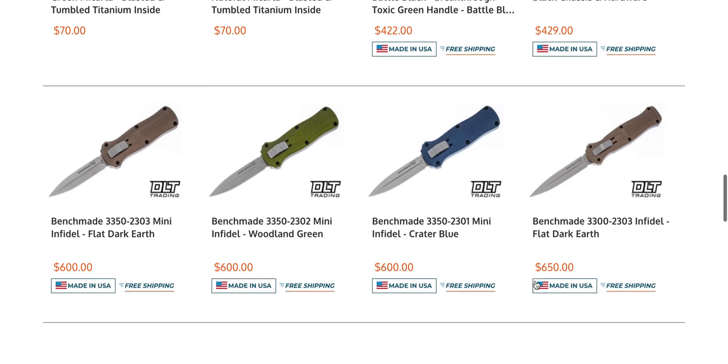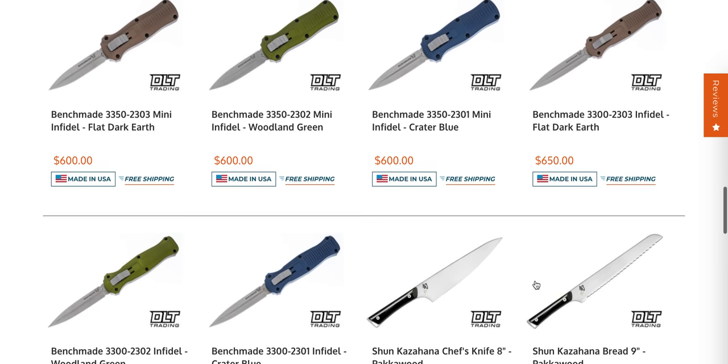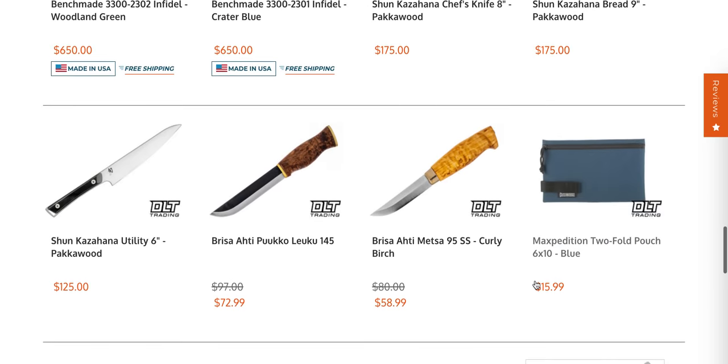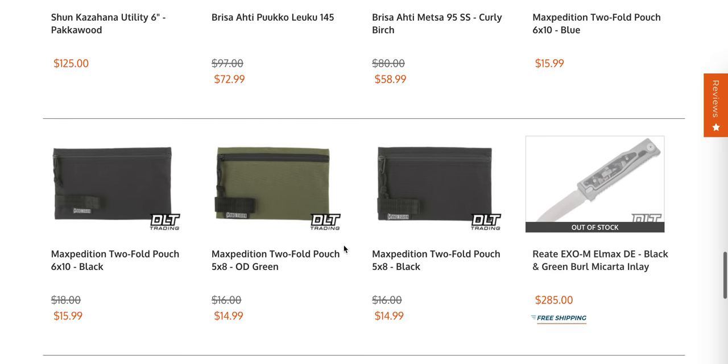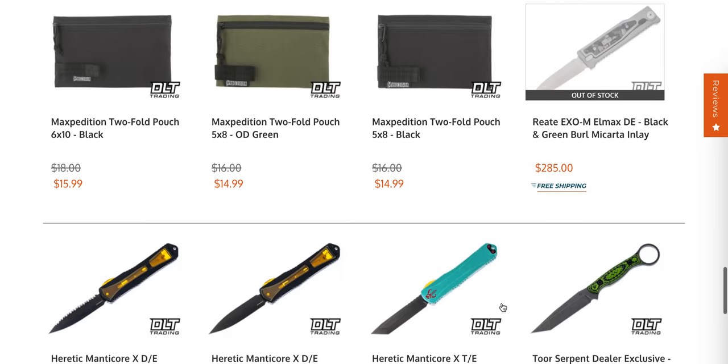The Benchmade Mini Infidel for $600 is sitting there — I would advise against that. I actually really like these pouches here; at first I thought they were wallets but the pouch is pretty cool too.